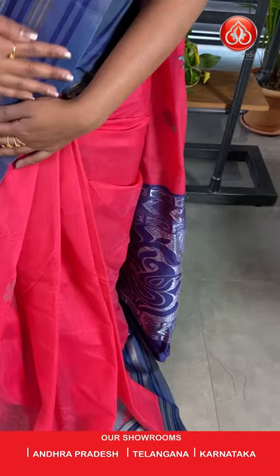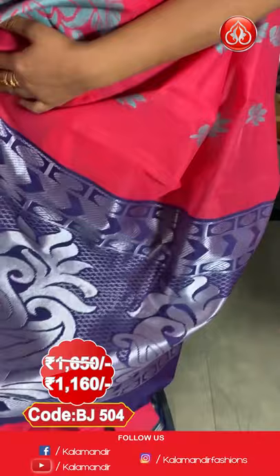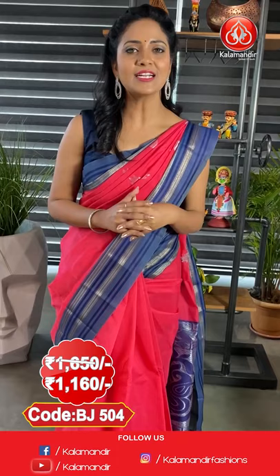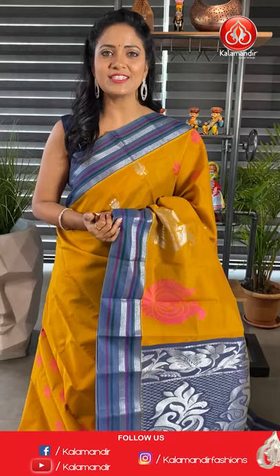So let me explain about the saree which I have on now — a lovely deep pink shade saree with a blue colour combination, all over body floral motifs and silver zari. This is the border, a stripes border, contrast medium. Pallu — wow, contrast heavy looking pallu with fused parsley and florals. The saree is paired with a contrast blouse with border. To purchase, the saree code is BJ504, actual price ₹1650, and at 30% discount the final price is ₹1160.